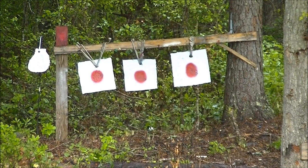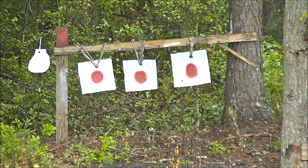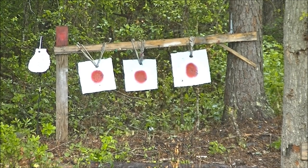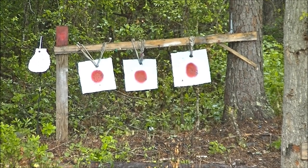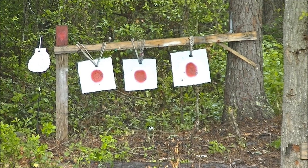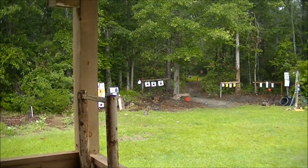All right, let's see if we can hit these plates here. I don't get a lot of ring back on these plates — that's the only thing about not having AR500 steel. I'm using some pretty thick stuff though, about half-inch thick steel. That does the trick. I believe that's six — oh, that was only five.